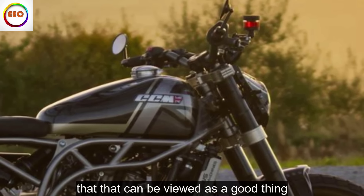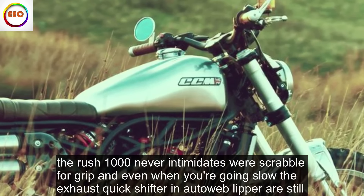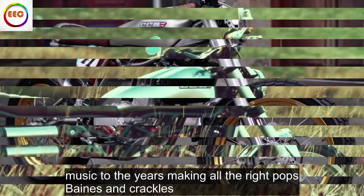It's a single and thrives on its meaty mid-range to thwack out of slow corners, but it'll also rev on to deliver a decent lick of speed if you can handle the undamped, single-cylinder vibes that crescendo past 6,000 RPM. But that can be viewed as a good thing.